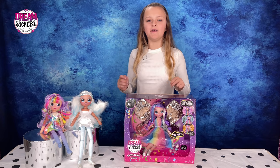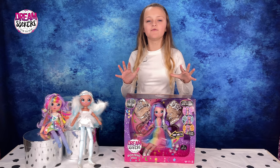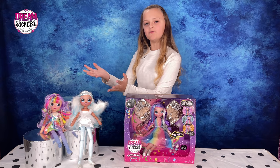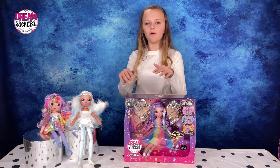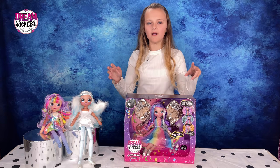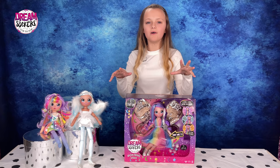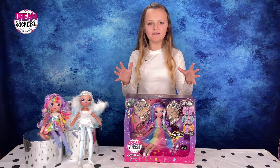Hey guys, it's Jess and today I'm back with another Dreamseekers doll, Stella. Here are her beautiful friends, but what's so amazing about her is that her wings light up and it is so cool. I'm so excited to get her open, so let's use some fairy magic.